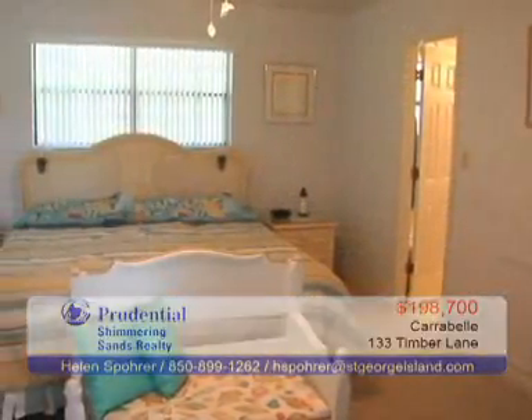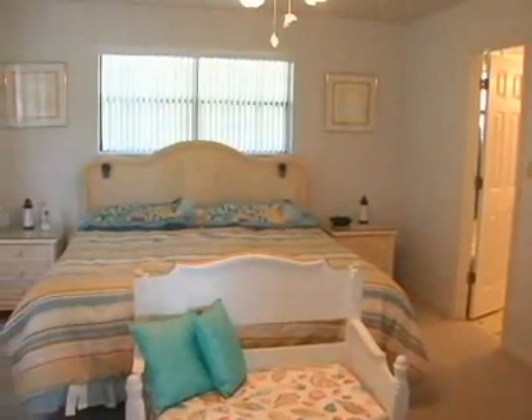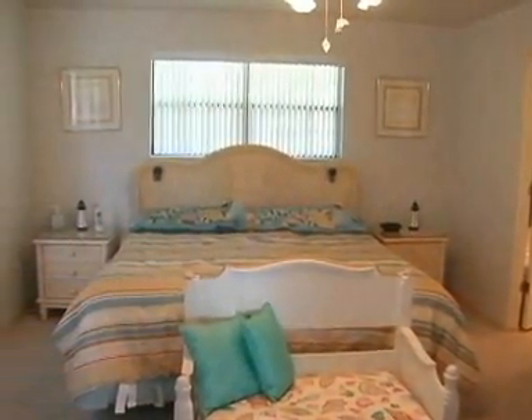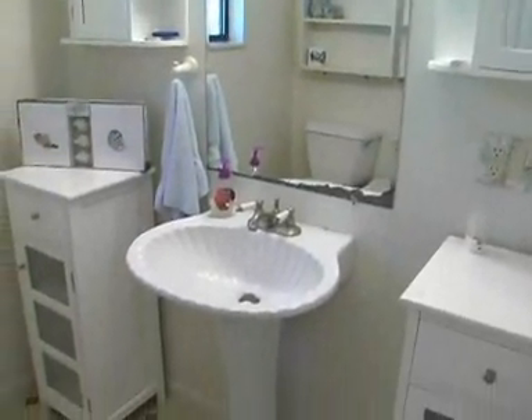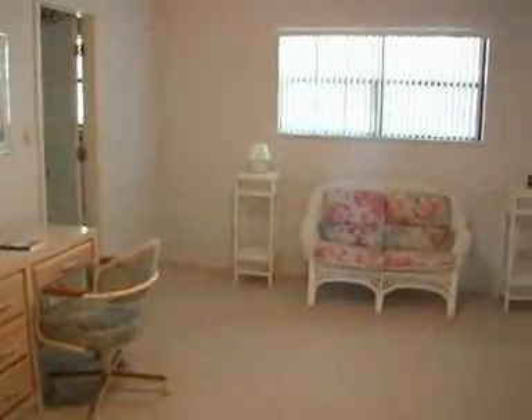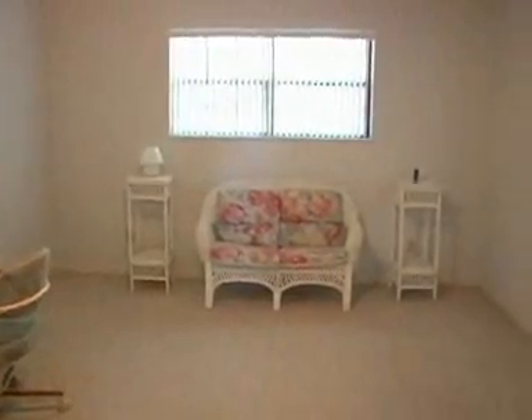The master bedroom suite is separated by a folding panel door with a frosted glass design. The bedroom has a walk-in closet and private bath. The rooms are accessorized with a seashell motif. The guest bedroom also opens with a folding panel door and has its own walk-in closet and bath.